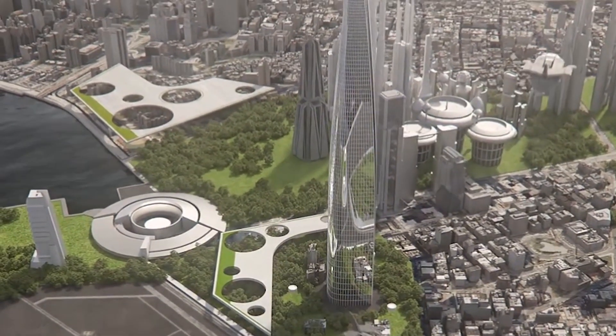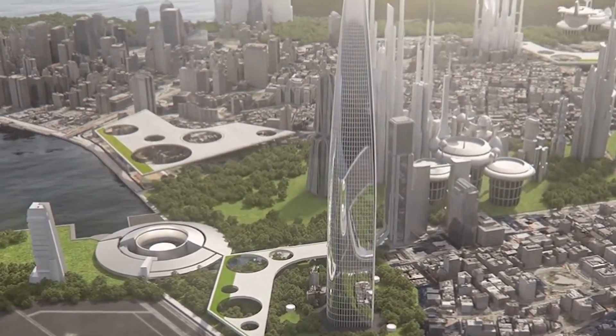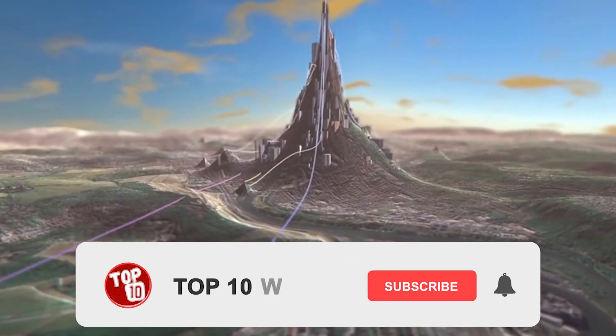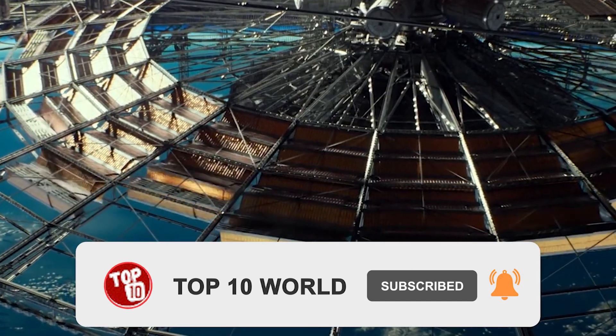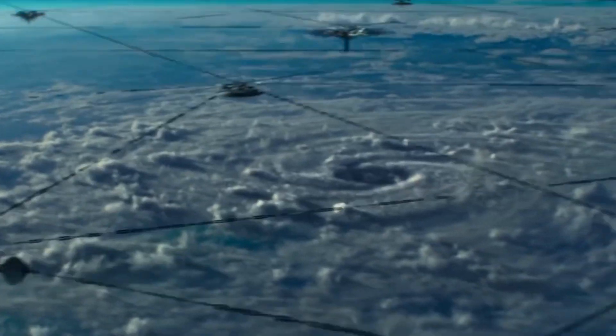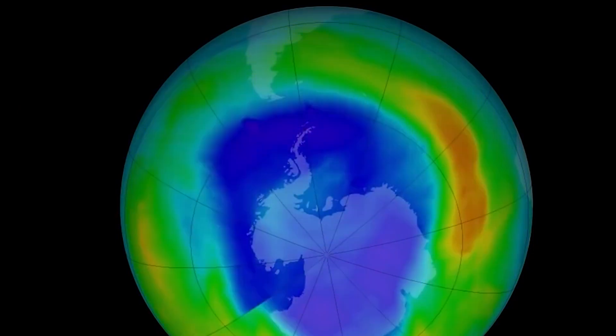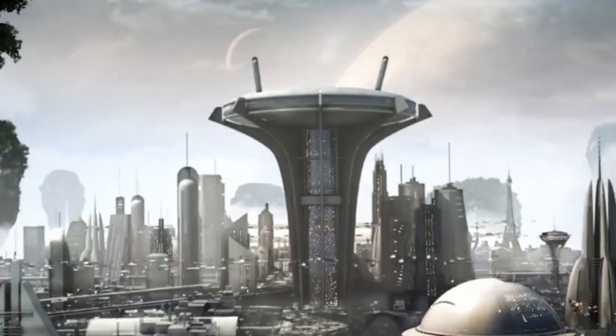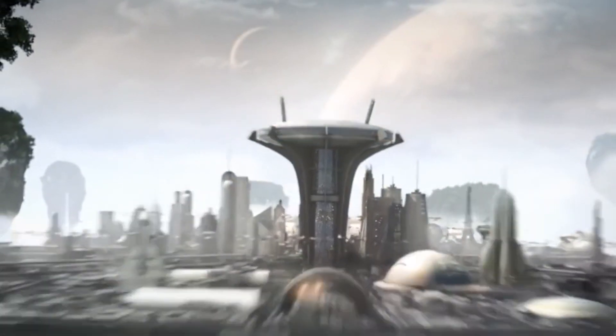Now let's jump to a rather brighter aspect of life — let's jump 100 million years into the future. We coined the term 'brighter aspect' because a layman expects the future to always be better than the present day. So let's find out.